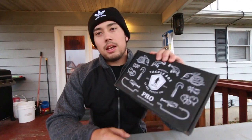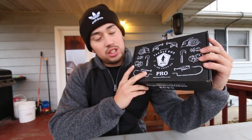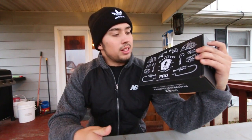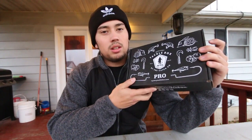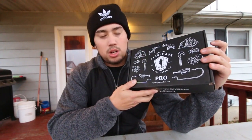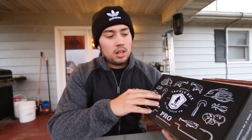Mystery Tackle Box is a monthly subscription to fishing tackle. You sign up and get a 1-month, 3-month, 6-month, or 12-month subscription, and they send you a box every month to your doorstep full of lures that will catch monster fish any time of the day, any day of the year. They pick out these lures based off of your location, what species you're targeting, and the time of year.